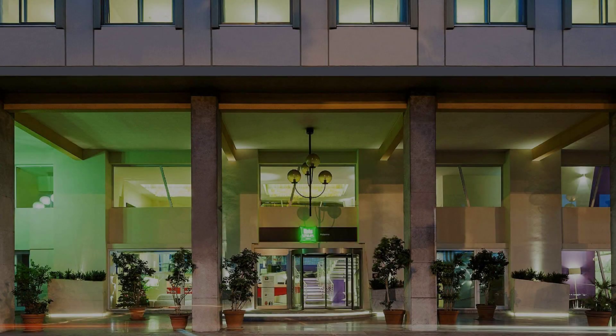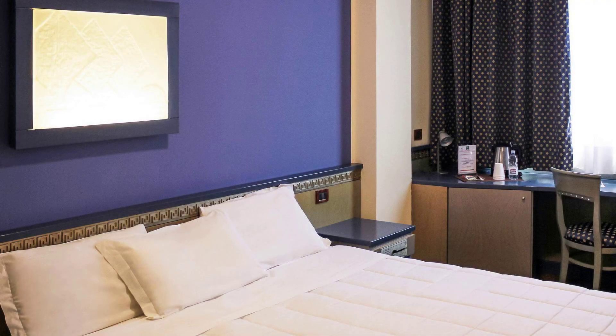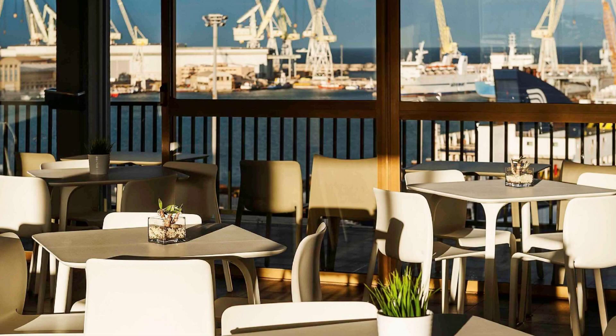Hello friends, welcome back to my channel. You are now watching a 4-star hotel. In this hotel, 4 types of room are available on Agoda.com. You can book online and enjoy it.